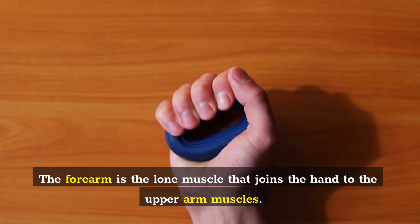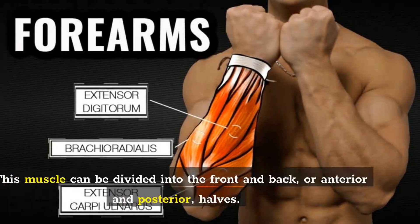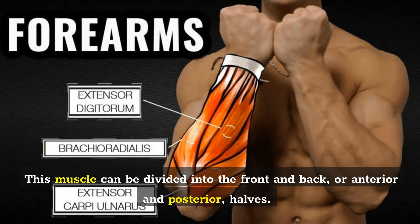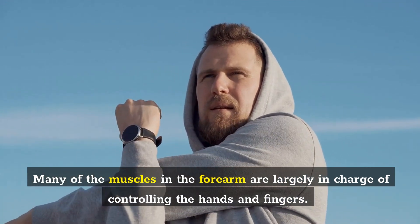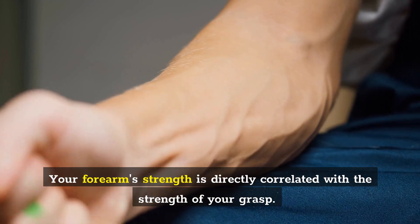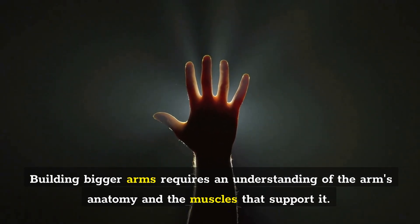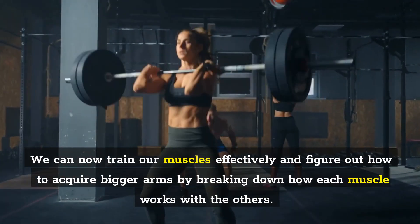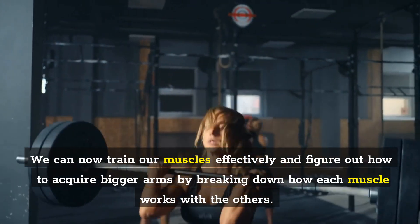Forearms: The forearm is the muscle that joins the hand to the upper arm muscles. This muscle can be divided into the front and back, or anterior and posterior, halves. Many of the muscles in the forearm are largely in charge of controlling the hands and fingers. Your forearm's strength is directly correlated with the strength of your grasp. Building bigger arms requires an understanding of the arm's anatomy and the muscles that support it.